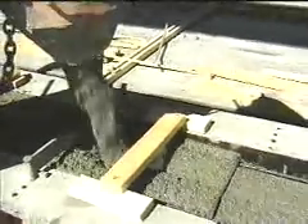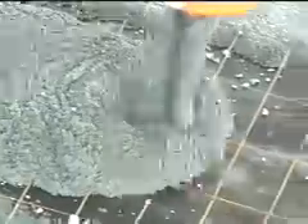StructureWorks is a precast software plug-in or add-in for SolidWorks. What StructureWorks does is concentrate on automating precast for our projects. They make precast act like precast.